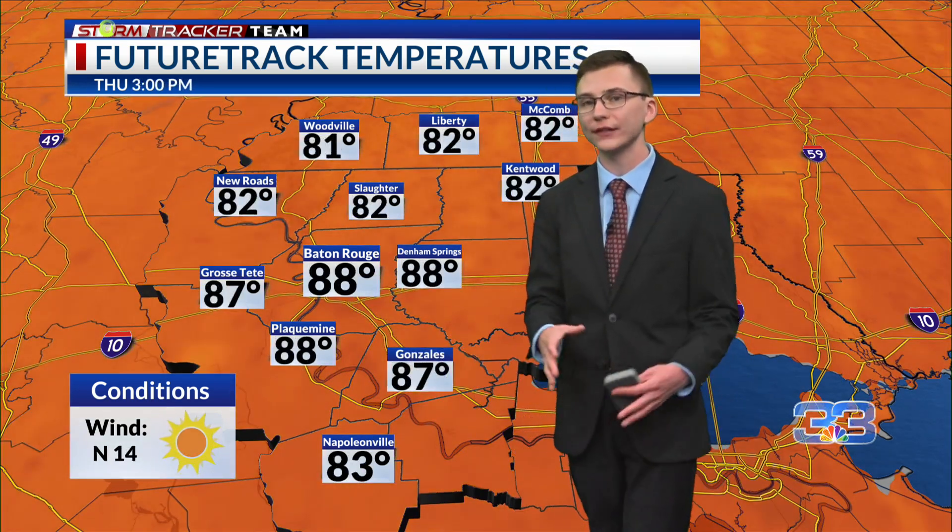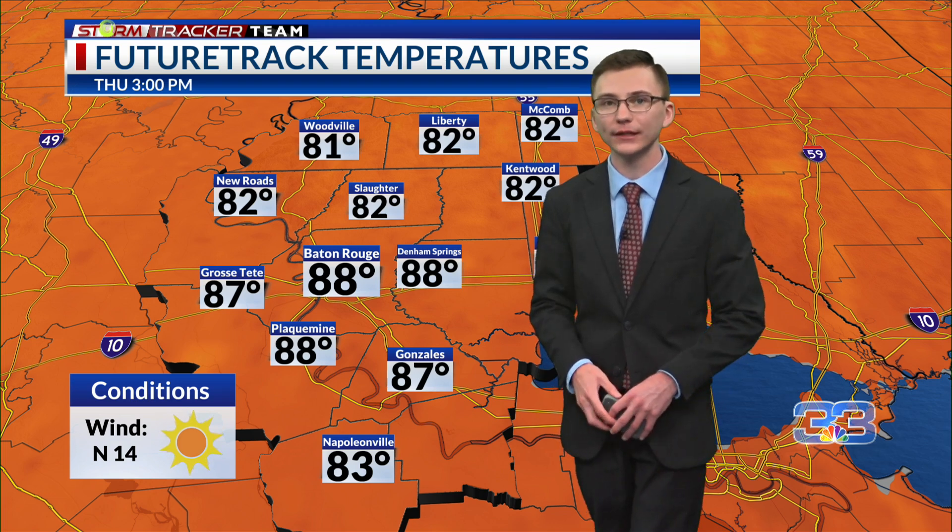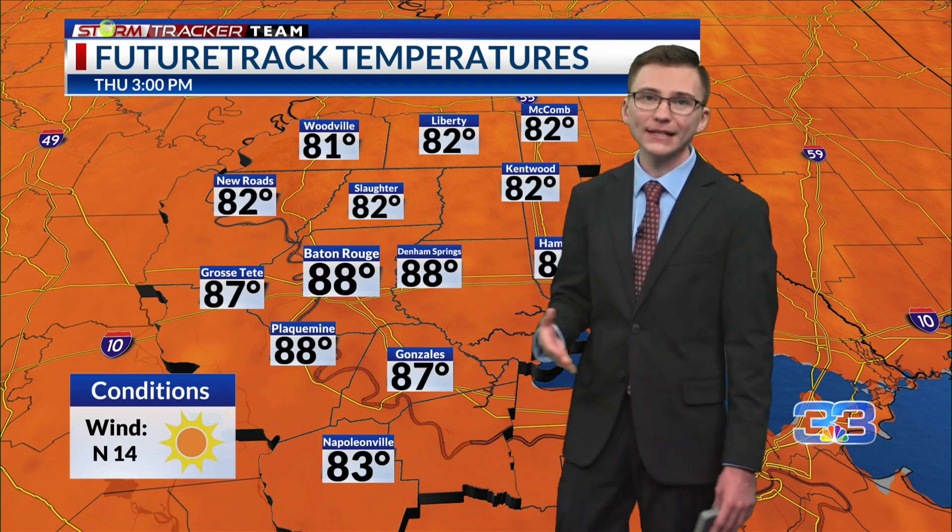It'll be a touch cooler than last night, thanks to northerly winds tomorrow. Our highs will be a touch cooler as well, into about the mid 80s. Notice our wind speed, however, from the north around 10 to 15 miles per hour.